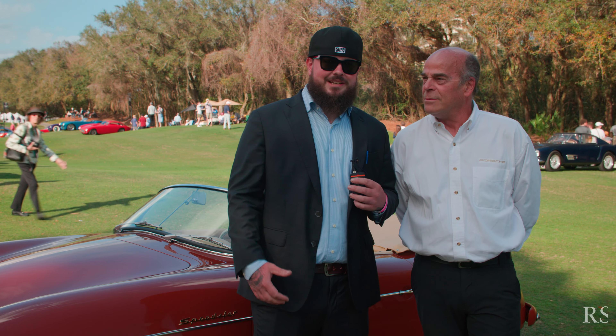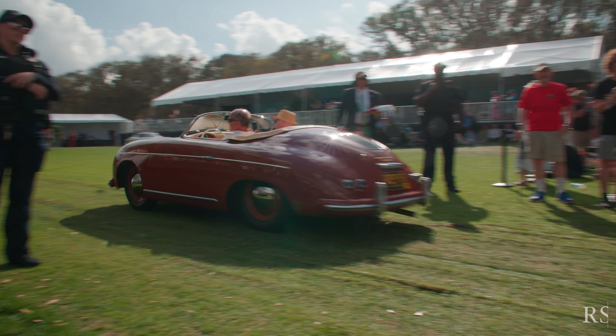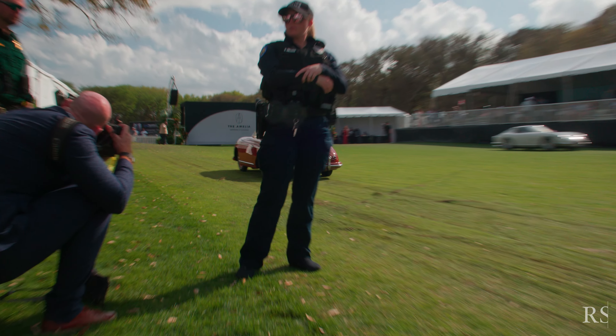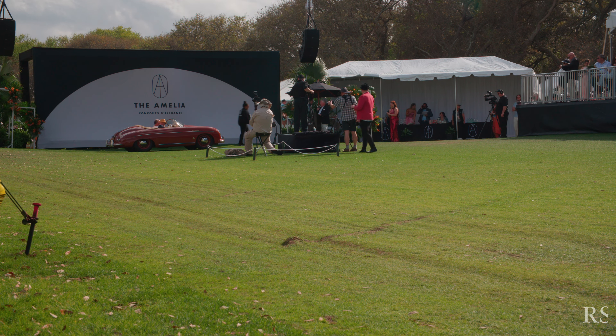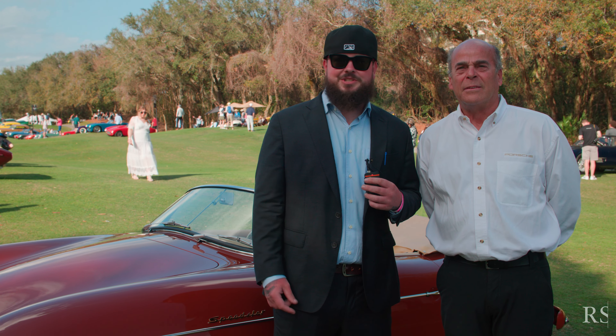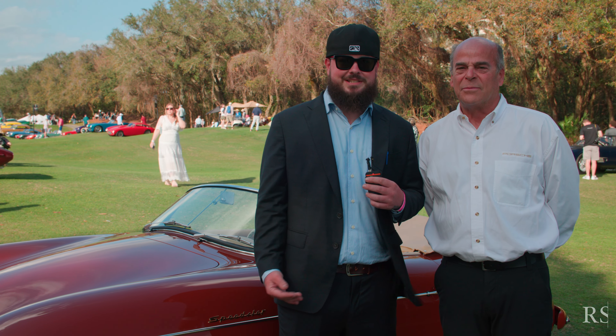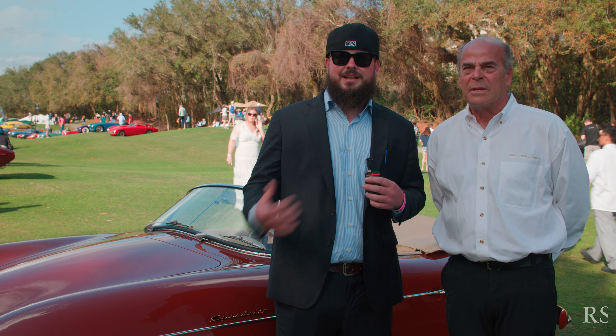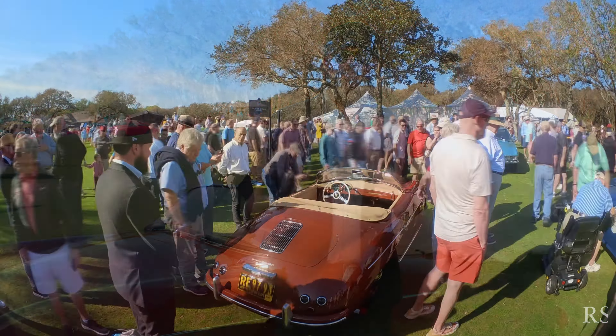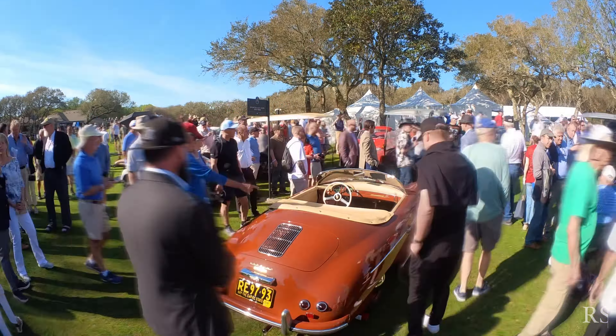We were in a pretty strong class today — we had 13 cars. The Porsche corporate award means best Porsche on the field, and there was some really strong competition: 917s, other prototype cars, GT cars, other 356s that were very strong. So for us as a restoration shop, to be considered the best Porsche on the field at Amelia is quite an honor.